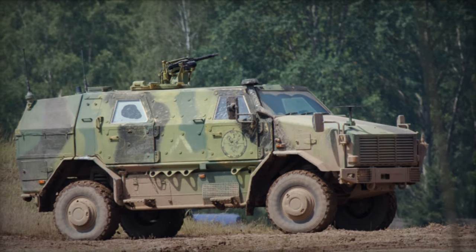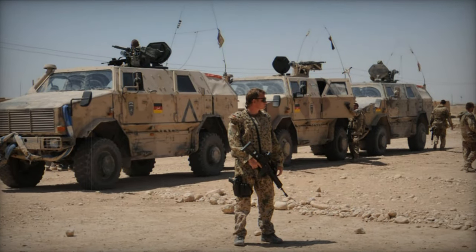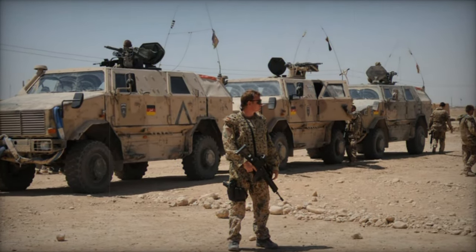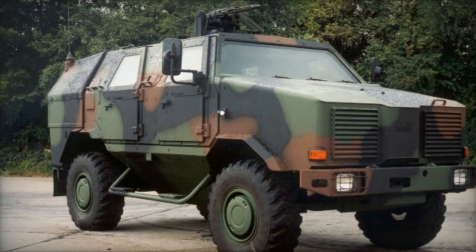The Dingo-1 mine-resistant vehicle, developed by Krauss-Maffei Wegmann as a private initiative, derives its name from the formidable wild dog. Its initial prototype was finalized in 1995, and by 1999 it was officially inducted into the German Army's service, with the first production units delivered by 2000.